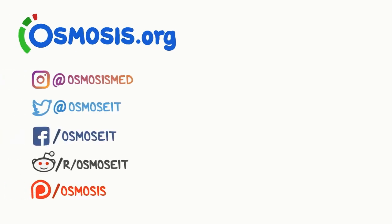If you're interested in a deeper dive on this topic, take a look at osmosis.org, where we have flashcards, questions, and other awesome tools to help you learn medicine. Otherwise, you can support us by donating on Patreon, subscribing to our channel, or following us on social media.